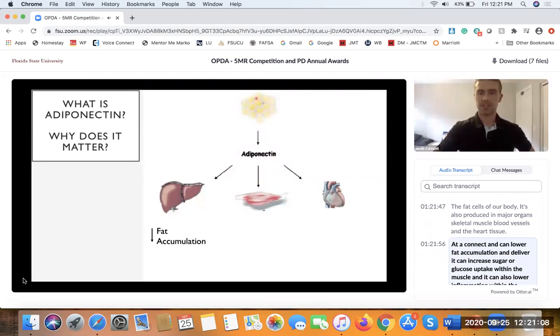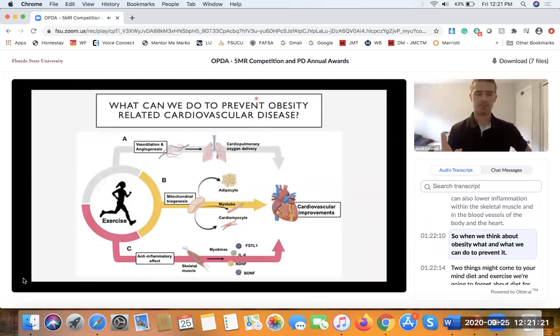Adiponectin can lower fat accumulation in the liver, it can increase sugar or glucose uptake within the muscle, and it can also lower inflammation within the skeletal muscle, blood vessels, and the heart.